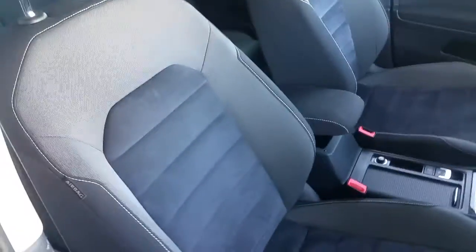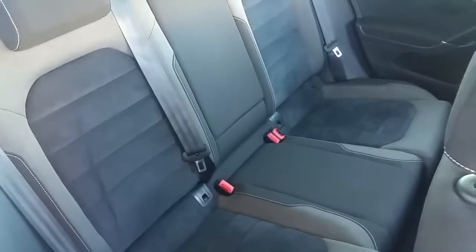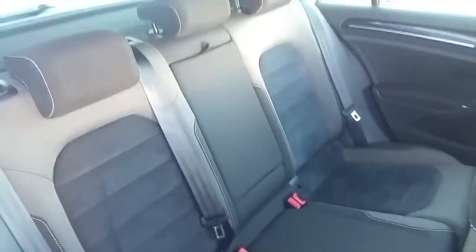There's lumbar support for the driver and the passenger, and in the rear of the vehicle there are isofix anchors and seats behind the driver and passenger, as well as a retractable armrest in the centre.